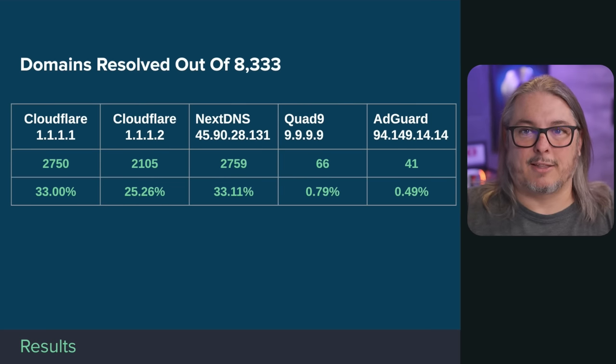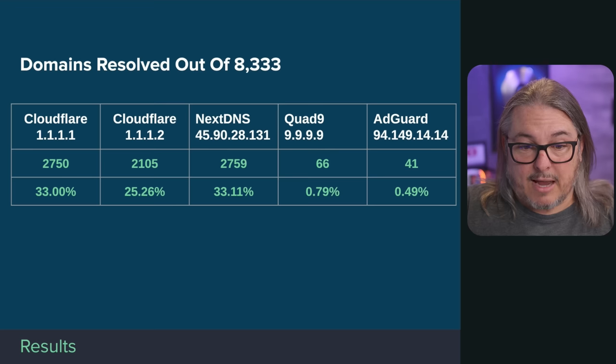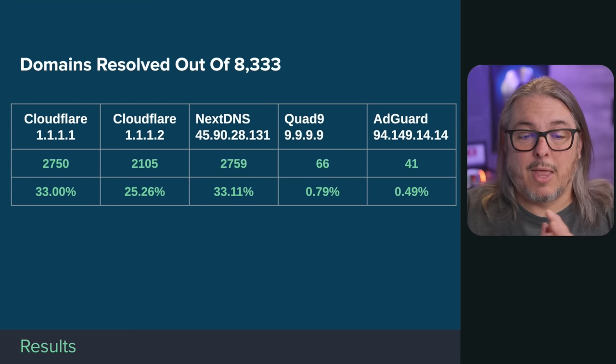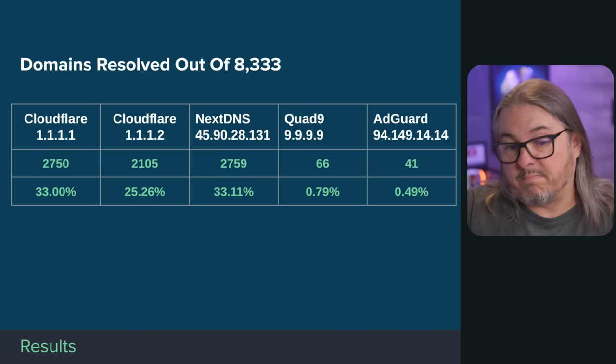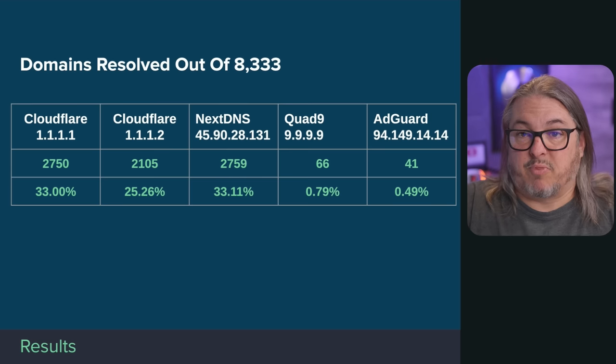NextDNS actually resolved a little bit more than standard Cloudflare — nine more domains. So NextDNS free version, which I used without signing up since I didn't exceed their query limits from one IP, was mostly just resolving these sites rather than filtering them out. I thought that was strange — it really didn't filter them.